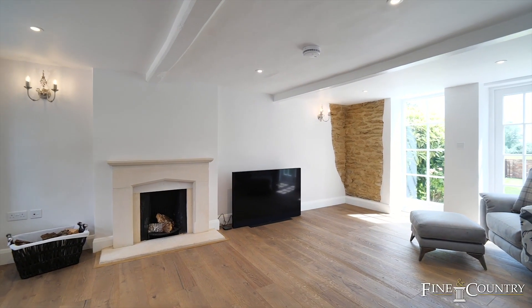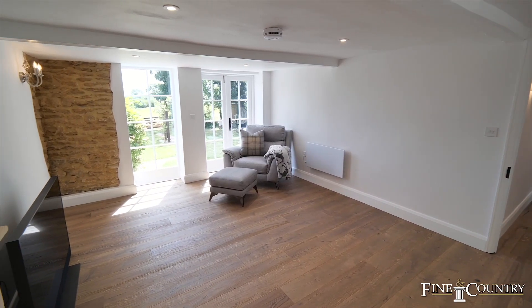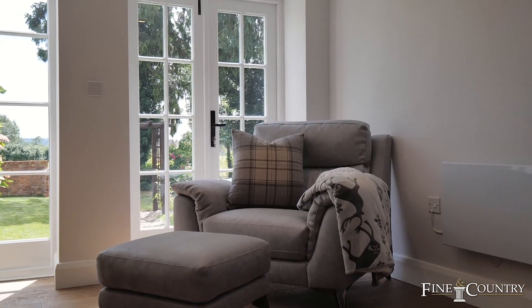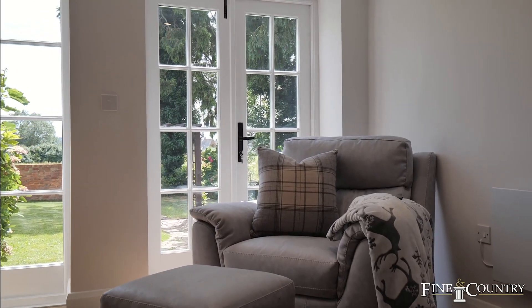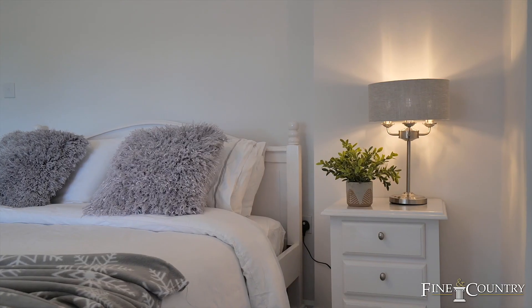As soon as you enter this wonderfully refurbished home you notice a nod to the past. There's exposed stonework in the sitting room, French doors that lead to the garden, high quality flooring throughout and a mix of contemporary style and period detail.